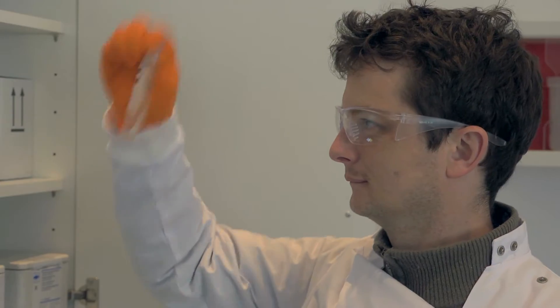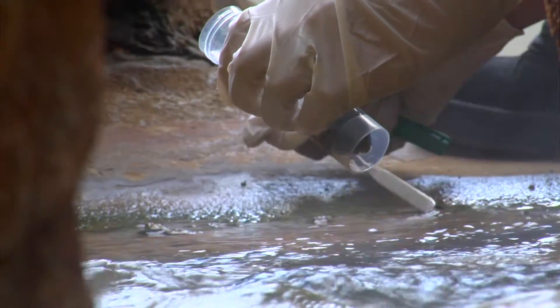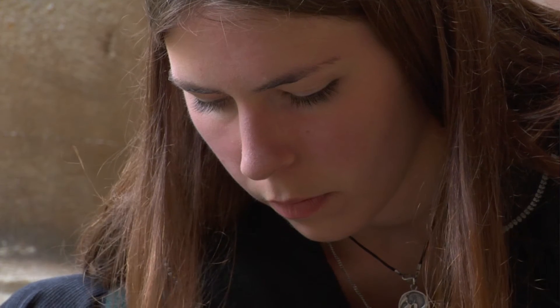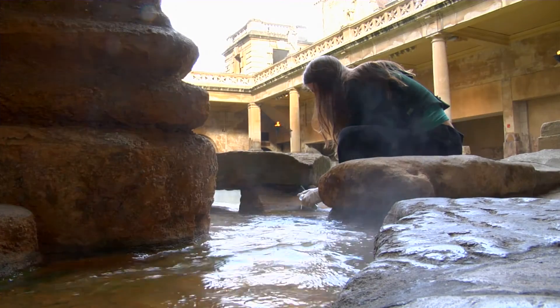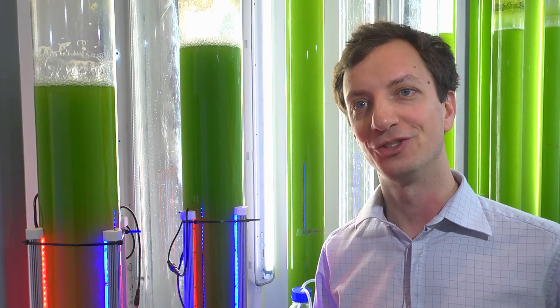The reason I've decided to partner with the University of Bath is they already had an algae project up and running. It struck me that they would be able to bring a cross-disciplinary approach with far more depth than I could ever achieve simply by hiring a chief scientist.